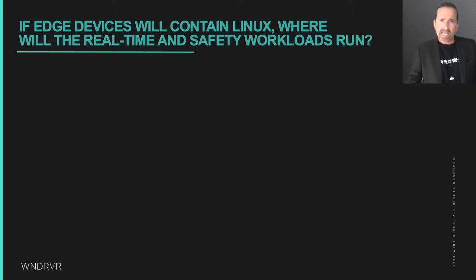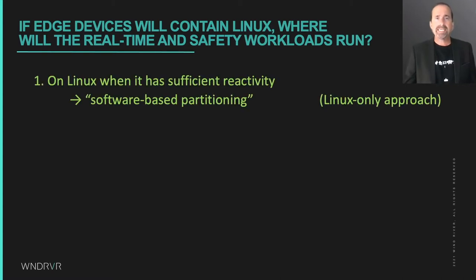So if intelligent edge devices will have a copy of Linux in them, where will the real-time and safety-related workloads run? The easiest solution is to just run them natively on Linux when Linux can meet the latency requirements. This is done by provisioning dedicated memory and compute resources for those workloads and making sure they are not interfered with by other resource hogs. We can call this software-based workload partitioning, because we use software techniques in Linux to partition the computer so that real-time and safety workloads can make progress in bounded time.